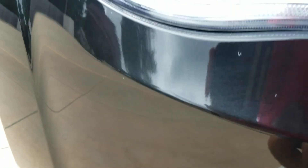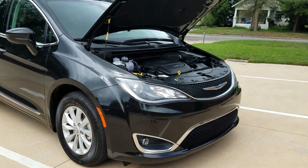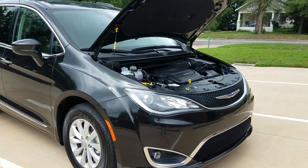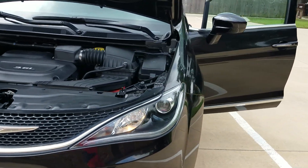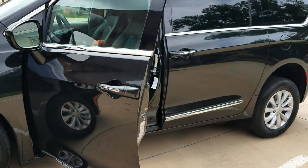Very clean underneath. A lot of our competition — check out their pictures — they don't have pictures underneath the van, and there's a reason for that. They buy a lot of these vans from New York and Chicago, the rust belt. They get them for about two thousand dollars less than what I pay for mine, and the reason is they're all rusted out underneath.